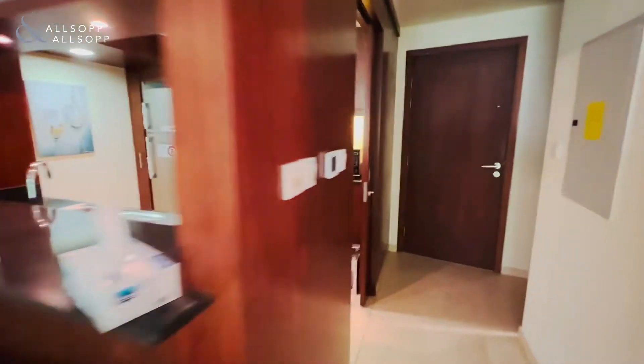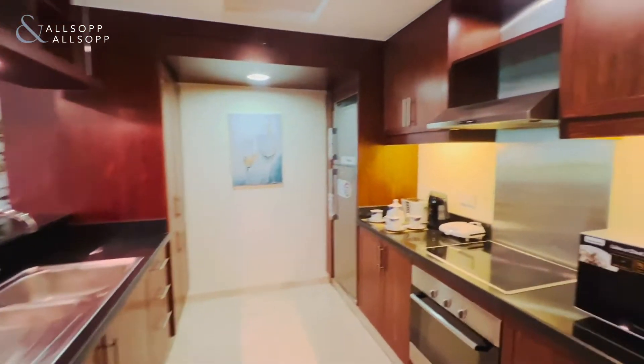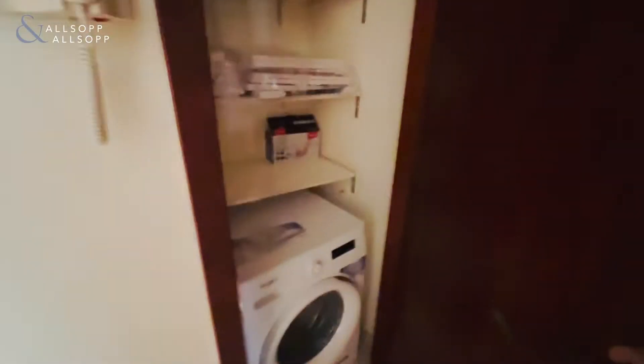You have the normal residences kitchen with appliances — there's a new fridge and new microwave here. On the other side you have a storage area, your powder room, and your laundry area.